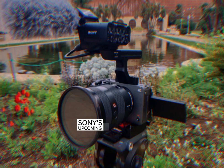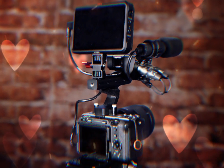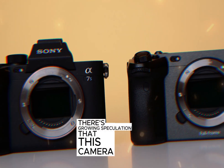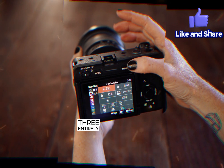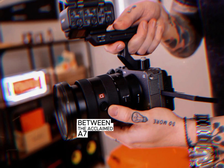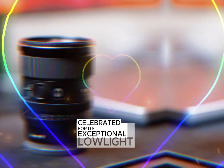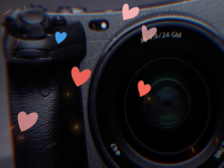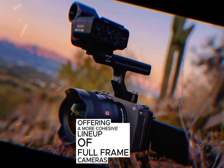Sony's upcoming FX3 Mark II is generating significant buzz within the photography and videography communities. While the global shutter upgrade is a highly anticipated feature, there's growing speculation that this camera might not just be an incremental improvement, but could potentially replace the original FX3 entirely. Even more intriguing is the possibility of a merger between the acclaimed A7S series and the FX line. The A7S III, celebrated for its exceptional low-light performance and video capabilities, could see its lineage intertwined with the FX series. This merger could streamline Sony's product range, offering a more cohesive lineup of full-frame cameras.